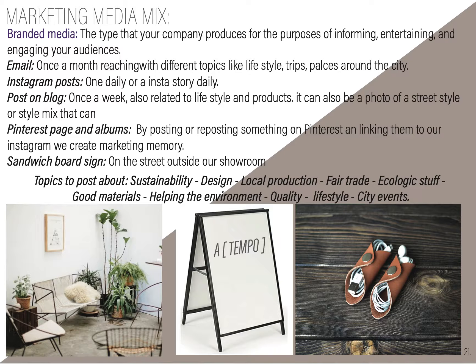For the marketing media mix, in the branded media, I have email, Instagram posts, posts on blogs, Pinterest page and albums, and sandwich board signs. The topics we will talk about will be sustainability, design, local production, fair trade, ecological materials, helping the environment, quality, lifestyle, and city events.